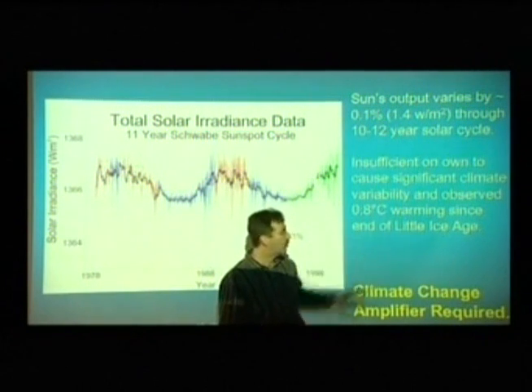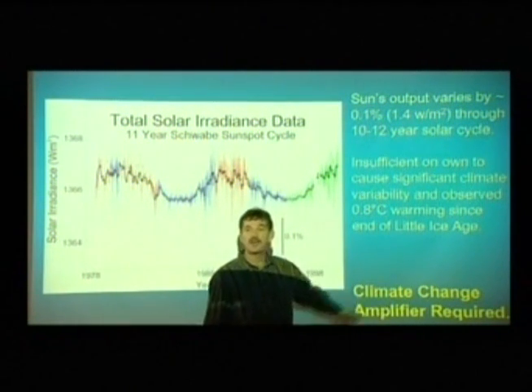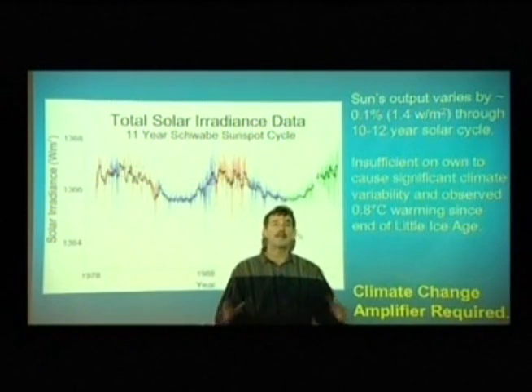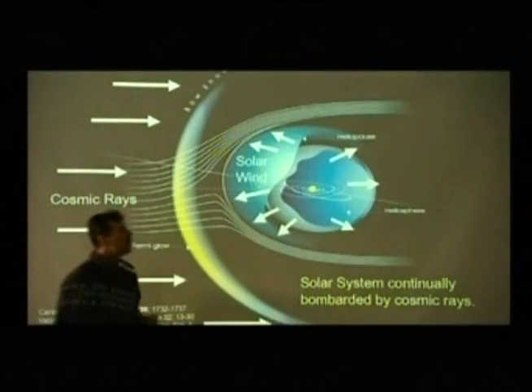1.4 watts per square meter across the sunspot cycle will not drive the climate change that we see. If you're going to have climate change, you have to have some kind of amplifier. And this is where everybody has been stymied for years until very, very recently.